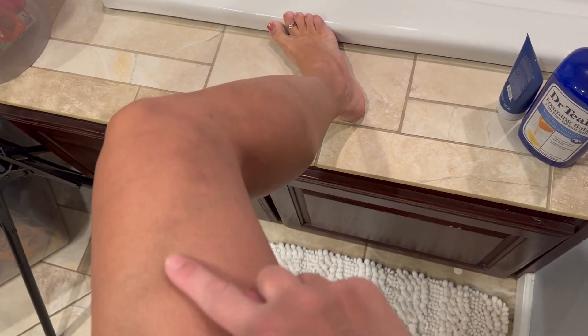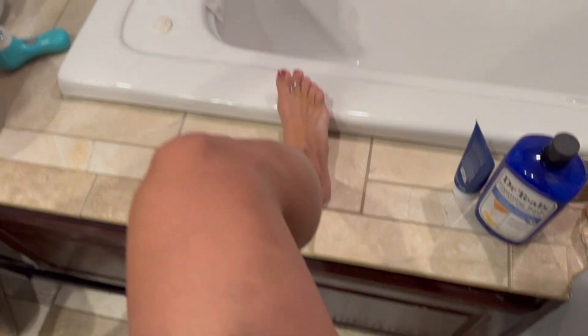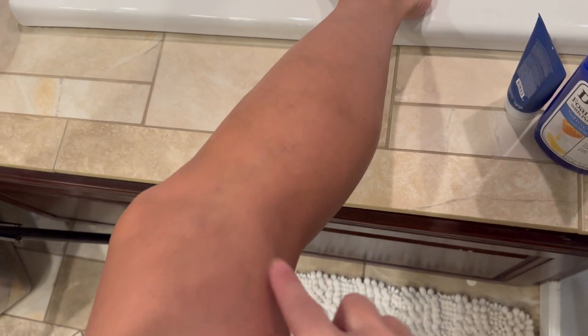I'll take bruising over the nasty bumps any day. You can still see — I'm all the way zoomed in, good thing I've shaved — you can see like the holes, they're closed up. You can see the line where stitches were. There's still bruising here, this is all bruising from where the veins were taken out.